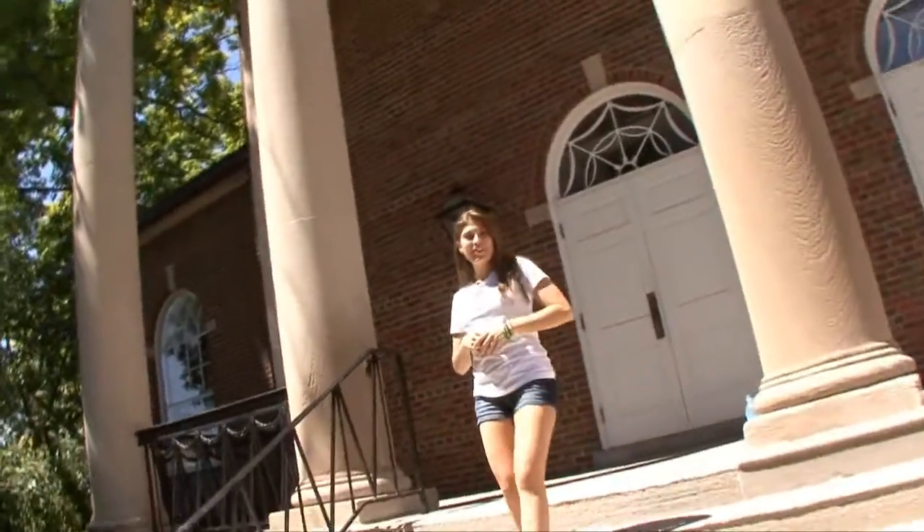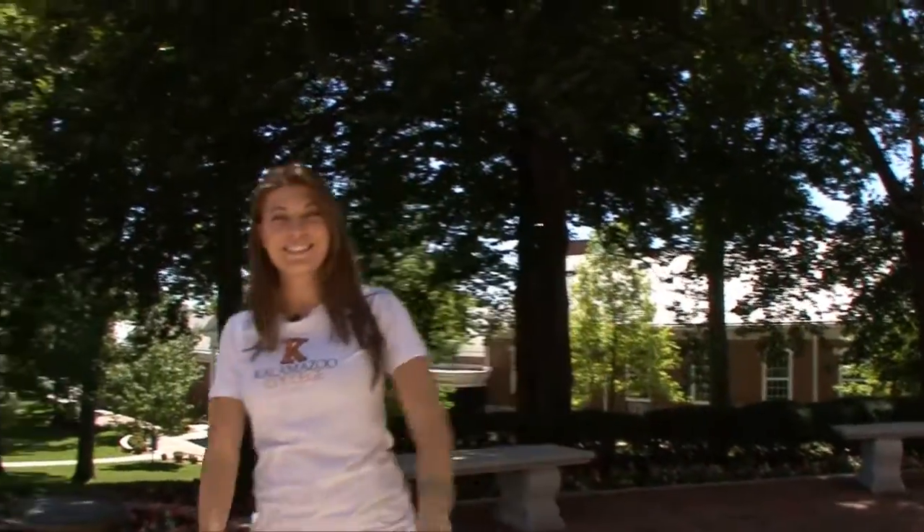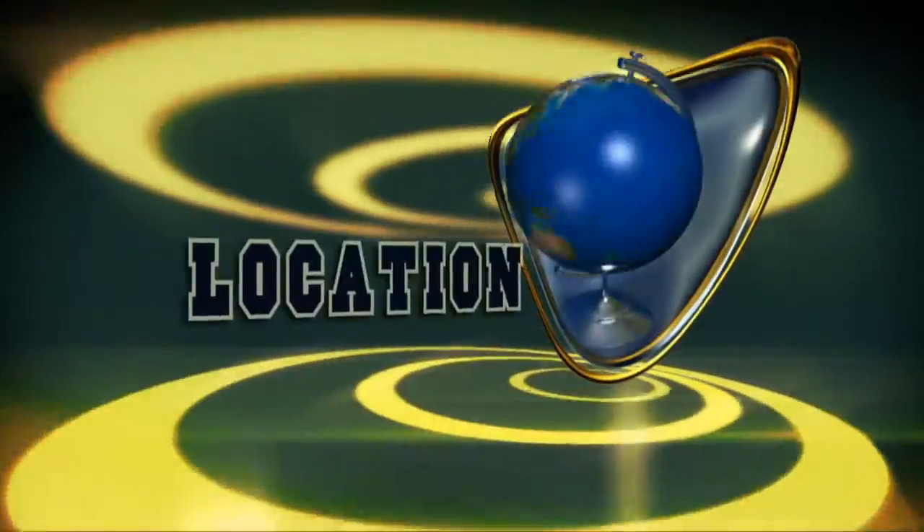What's up guys, I'm Natalie with University TV and today we're checking out Kalamazoo College — K College, aka the home of the Hornets. It is among the 100 oldest colleges in the nation; in fact, it was a college before Michigan was even a state. This college isn't getting any younger and neither are we, so let's hit it.